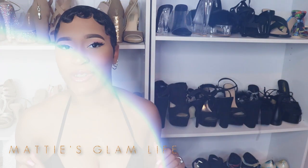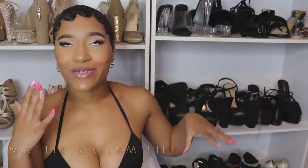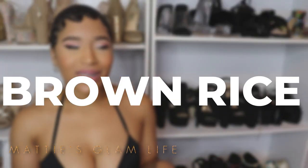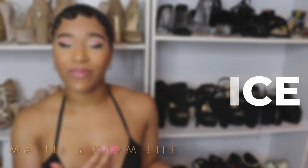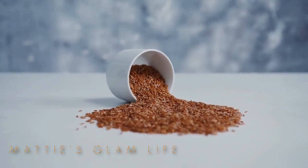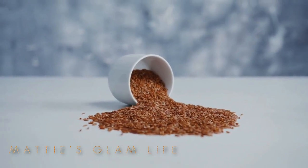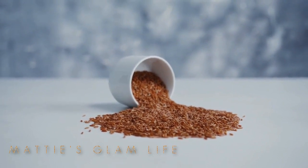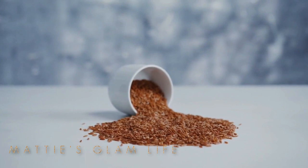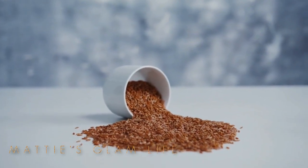Next up on the list, which is technically number 17 if you haven't watched part one, is brown rice. A lot of us tend to stray away from brown rice and consume white rice instead, but once you hear the benefits you might want to switch over. Brown rice is packed with fiber, which has been shown to reduce high cholesterol levels — extremely beneficial for our bodies. Not only will your booty look great, but your body will feel better too.